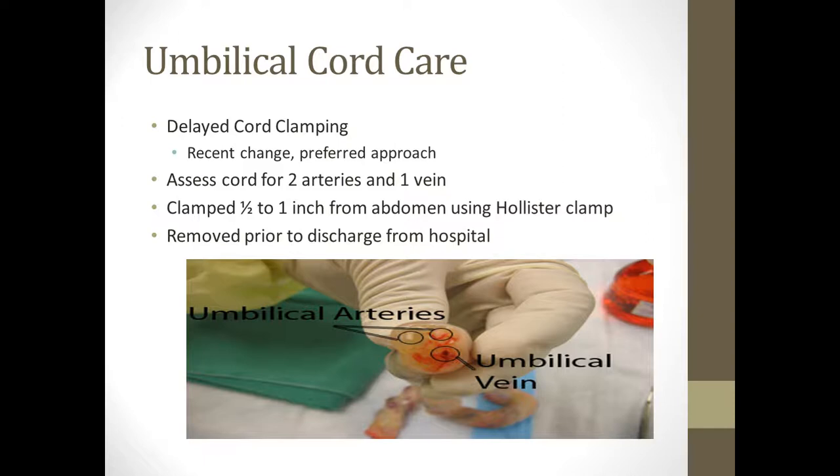The new evidence-based practice is to delay clamping the cord. Once baby's born, instead of clamping right away, they allow the blood from the placenta to flow into the baby so that any extra iron, oxygen, or other nutrients that would be lost by clamping early are actually transfused into the baby. They've found that it's healthier for the baby. The umbilical cord is checked for two arteries and one vein. We use what's called a Hollister clamp, placed about a half to one inch from the baby's belly.